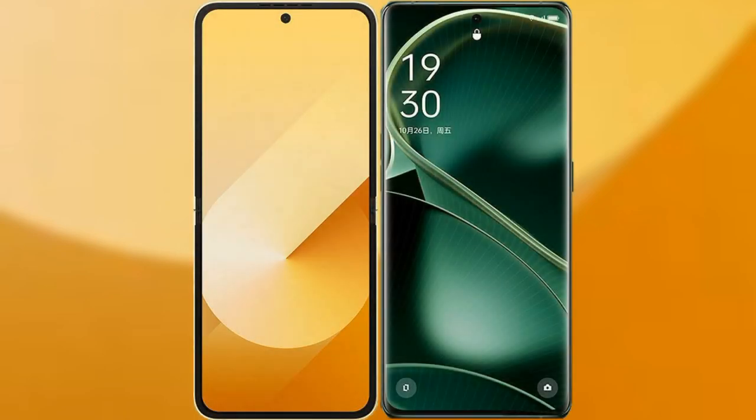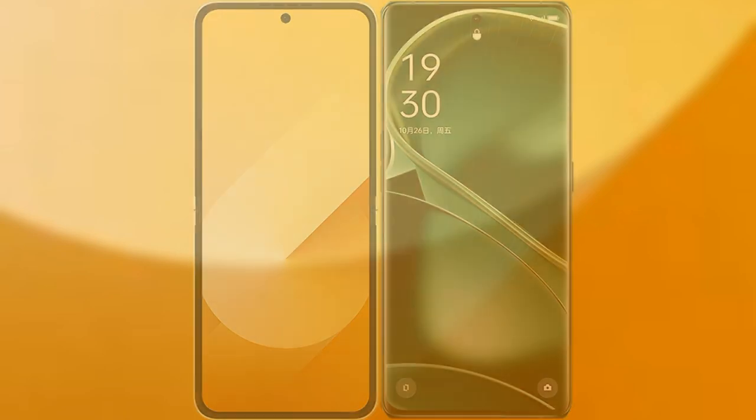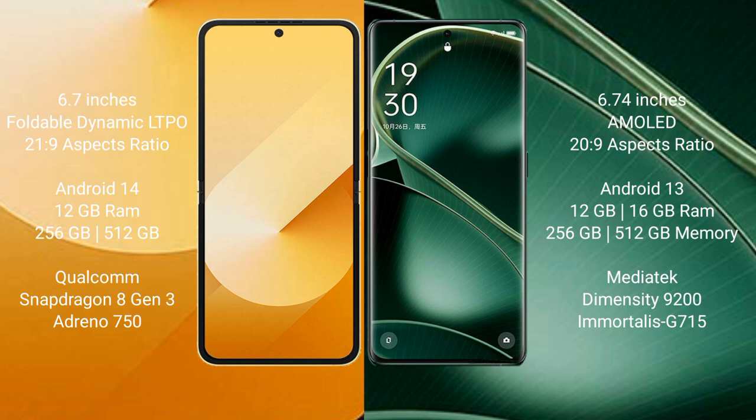I will compare the new Samsung Galaxy Z Flip 6 with Oppo Find X6. Samsung Galaxy Z Flip 6 comes with a 6.7-inch foldable dynamic LTPO AMOLED display and aspect ratio 21.9. Oppo Find X6 comes with a 6.74-inch AMOLED display and aspect ratio 21.9.